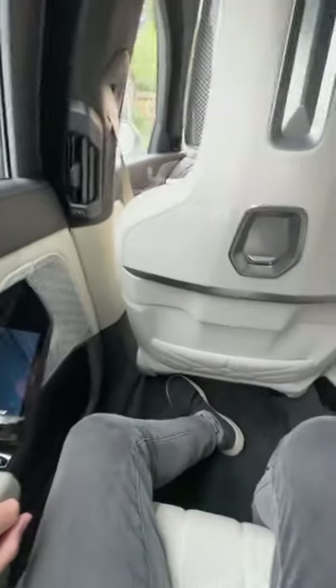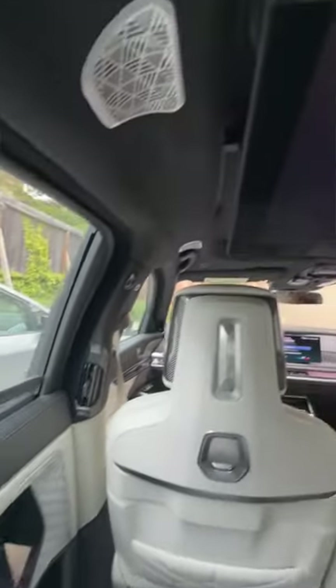Frankly the interior of the car is a little absurd and most won't want to spend the $120,000 price to get it. I'll tell you one thing though — it sure was fun to drive for a week.